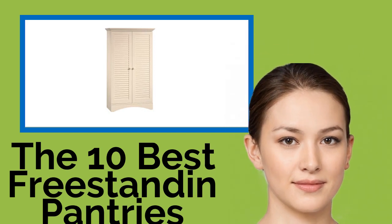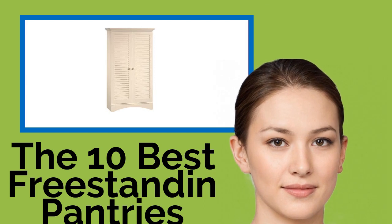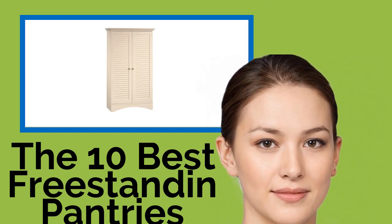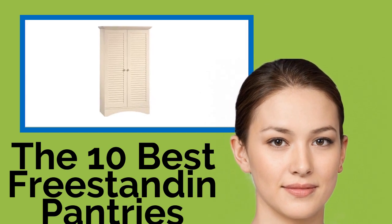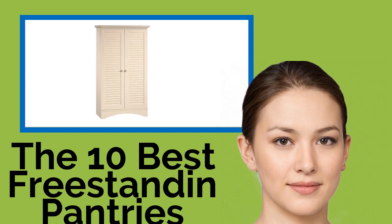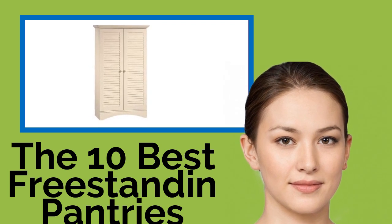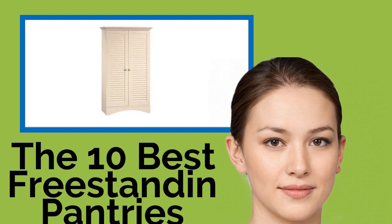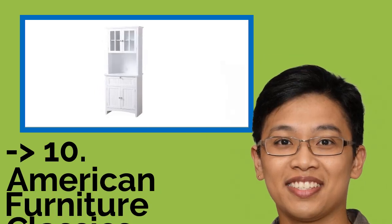The 10 best freestanding pantries. However carefully you arrange your kitchen and dining area, there always seems to be a need for extra storage space. One of these versatile freestanding units can help you create additional room for keeping snacks and drinks on hand, place condiments and dinnerware within easy reach of the table, or stop a built-in pantry from bursting at the seams.